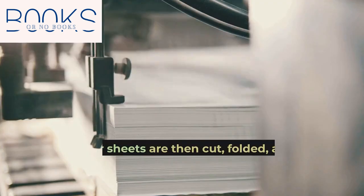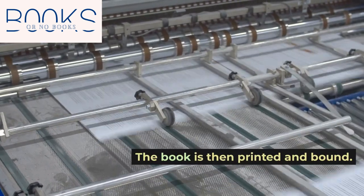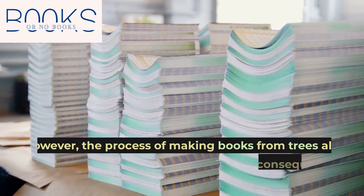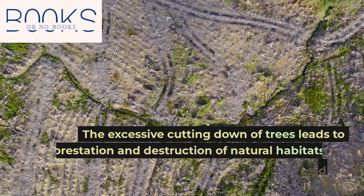The paper sheets are then cut, folded, and glued to form a book. The book is then printed and bound.